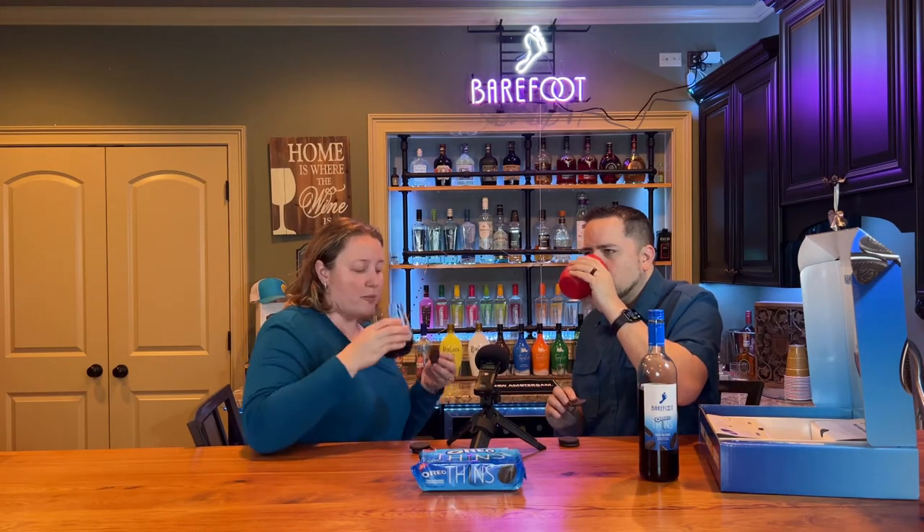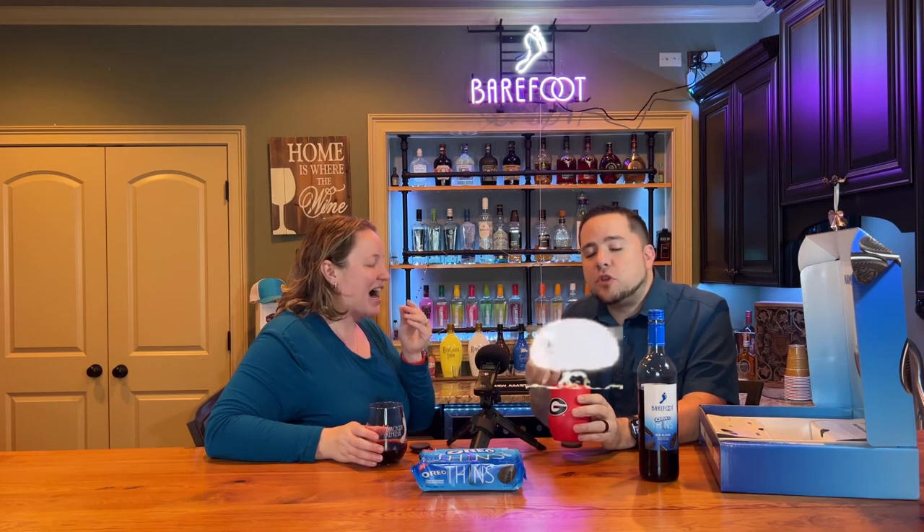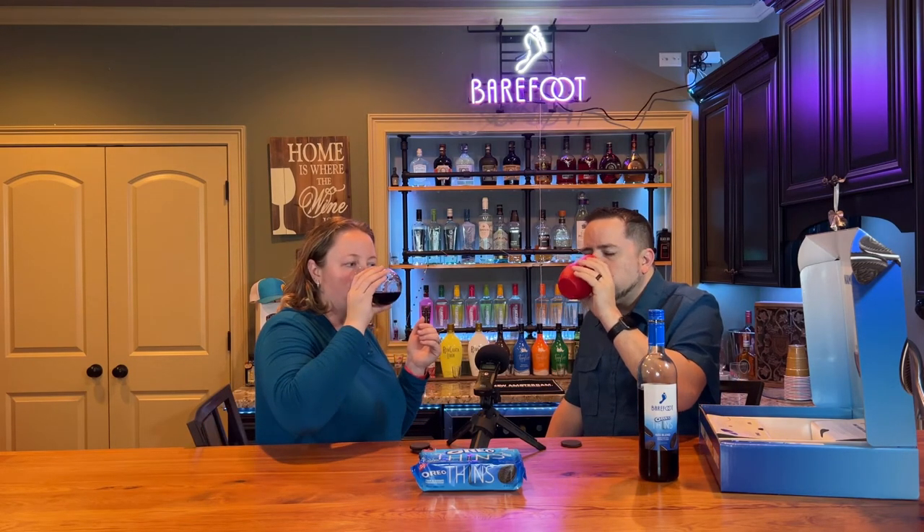We're going to take a sip. OMG, I'm in love. That's really good. Oh my God, holy moly, that's amazing. This is actually amazing. If you eat an Oreo and drink this, there is an explosion of flavor while you're drinking this. That's great. These are amazing.